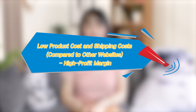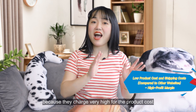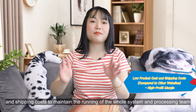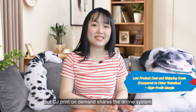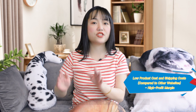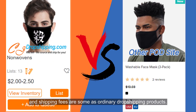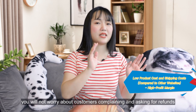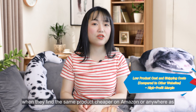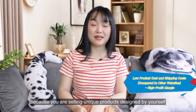Low product cost and shipping costs mean a high profit margin. The cost can be a downside on other POD websites because they charge very high product and shipping costs to maintain their systems. But CJ Print on Demand shares the online system, fulfillment, and shipping of CJ Group, so no extra fees are added to POD products. Product prices are very competitive, shipping fees are the same as ordinary dropshipping products, and you can make a decent profit by pricing the products as you like. You also won't worry about customers finding the same product cheaper on Amazon or elsewhere, since you are selling unique products designed by yourself.